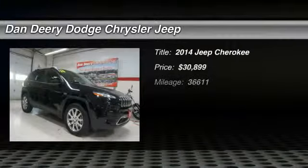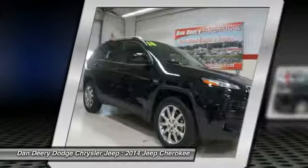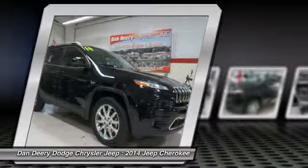The 2014 Jeep Cherokee. The Jeep Cherokee offers superior off-road capability. This makes the Cherokee a fine choice for families who venture off-road or vacation in the mountains or other remote areas. And it's priced below $35,000.